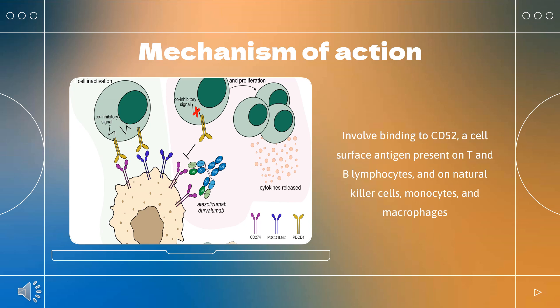Research suggests that alemtuzumab can also exert immunomodulatory effects through the depletion and repopulation of lymphocytes, including alterations in the number, proportions, and properties of some lymphocyte subsets post-treatment, increasing representation of regulatory T-cell subsets, and increasing representation of memory T and B lymphocytes. The reduction in the level of circulating B and T cells and subsequent repopulation may reduce the potential for relapse, which ultimately delays disease progression.